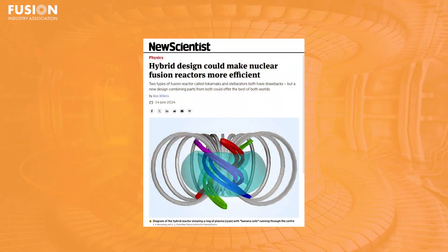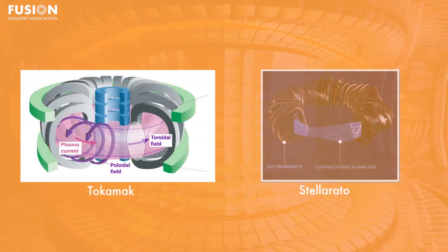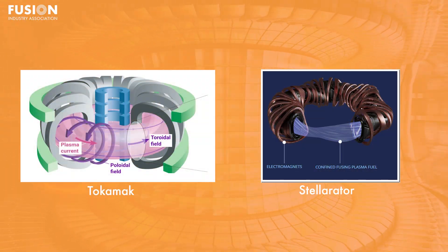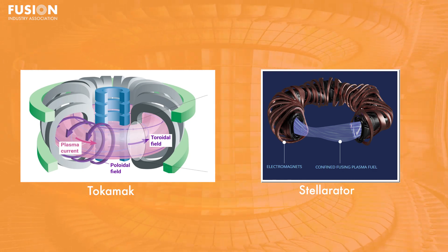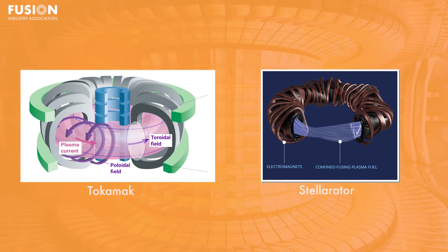Our first story today comes from New Scientist and covers quite a bold piece of research that reimagines what a magnetic fusion device looks like. Now typically, magnetic fusion is dominated by two broad approaches: the tokamak and the stellarator. Both aim to confine a donut-shaped fusion plasma using twisted magnetic fields — that twistiness, also known as rotational transform, is important.